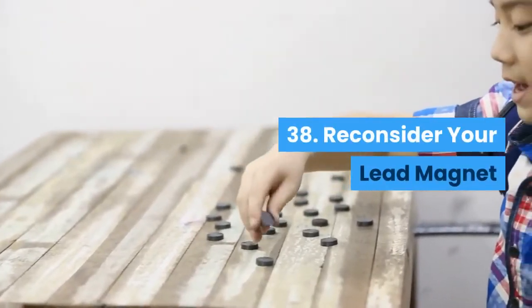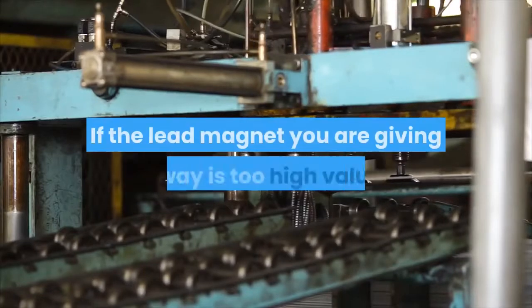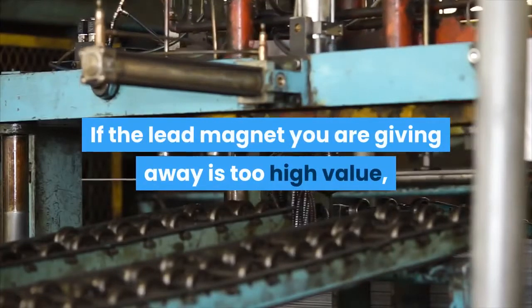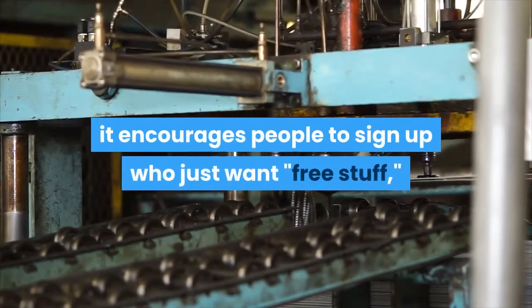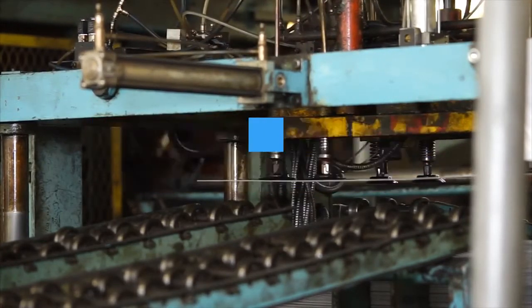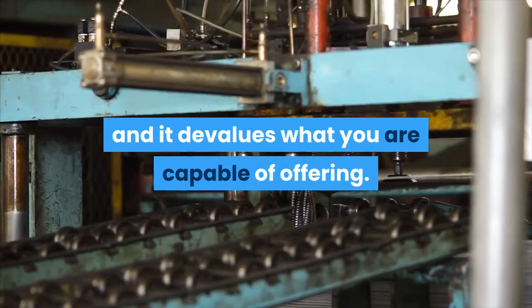Reconsider your lead magnet: If the lead magnet you are giving away is too high value, it actually has two undesirable effects. It encourages people to sign up who just want free stuff, and it devalues what you are capable of offering.